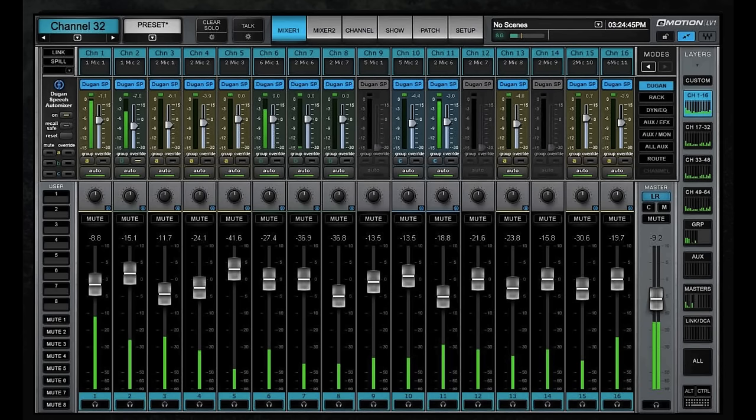An auto mixer is also colloquially known as a Dugan — it's like Kleenex is synonymous with facial tissue. It was pioneered by Dan Dugan. The process he used is called gain sharing, and he claims he's able to get what would be coming through 20 open microphones to the same gain before feedback as just one microphone. Some folks mistakenly call a Dugan a gate — it's not a gate. It's managing how the total gain in the system of all the channels run into an auto mixer works. Every time you add an open microphone in your system you reduce your gain before feedback by 3 dB.